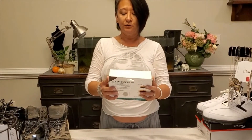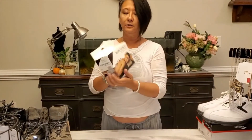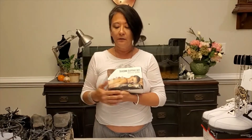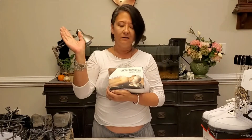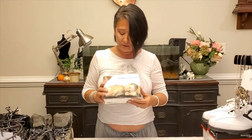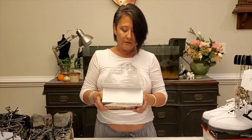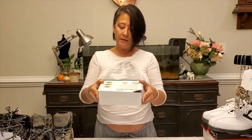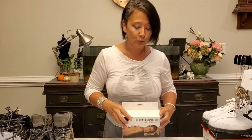The next thing I have is Soothe by Apana — it is a silicone cupping set for detoxing the body. Cupping is very big nowadays for getting toxins out of your body. This is silicone so you can use them on your back, arms, and legs. This retails for $30 and I will have these in my store.